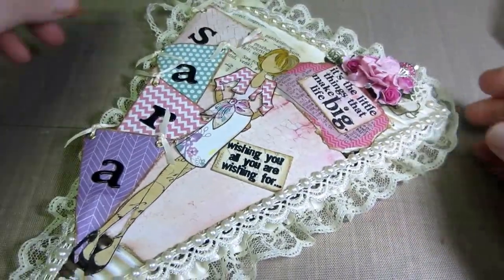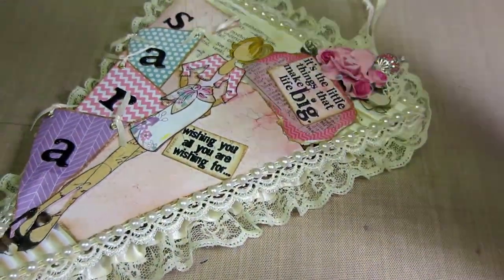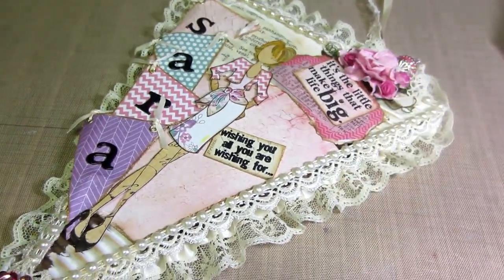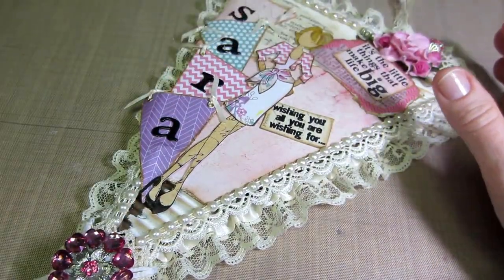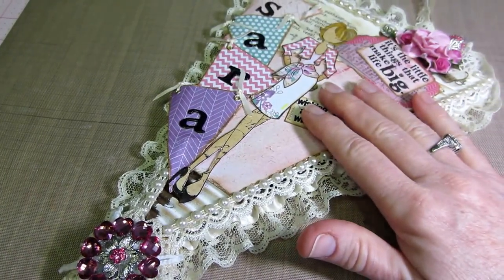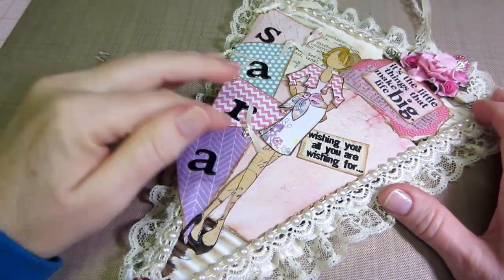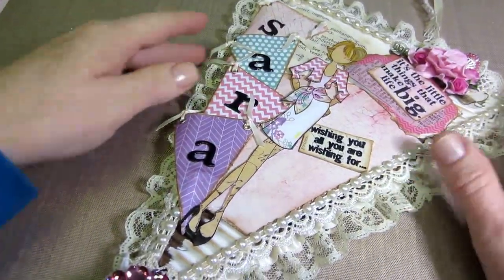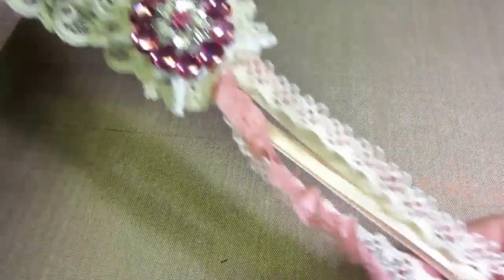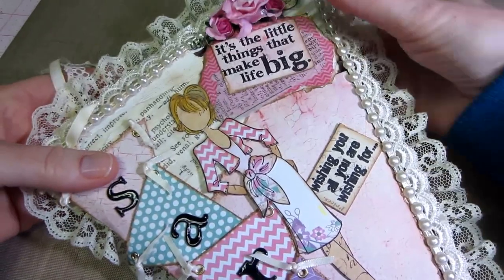The first one is by Miss D, and she is D's Special Things on YouTube. She did a video of hers — I was so surprised, I just came upon it accidentally while scrolling through. She made her banner pretty big; this one's 7 by 10, the big size. She made it just for me — she put my name down the side, and it says 'It's the little things that make life big' and 'Wishing you all you are wishing for.' She put a Prima doll on it with some lovely lace trim, dangles, and beautiful bling.